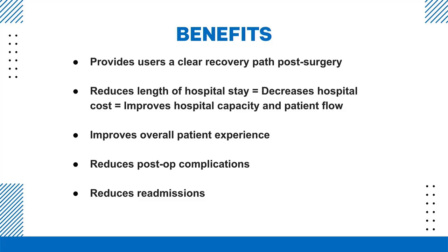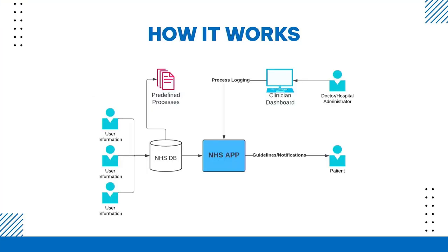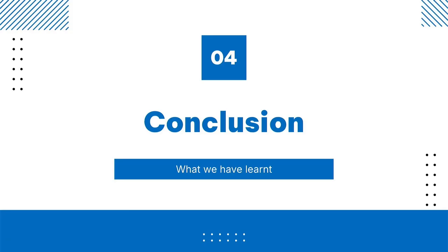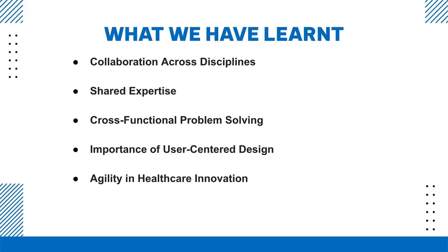The benefits are: providing a clear recovery path post-surgery or post any admission, reducing the length of hospital stay, improving overall patient experience, reducing post-operative complications, and reducing readmissions. In the ideal scenario, this would be incorporated into the NHS app as an addition, connected to the NHS database, with guidelines specific to each hospital so it can be easily adjusted based on the many guidelines we have for specific hospitals.